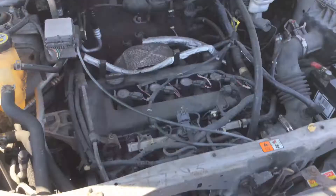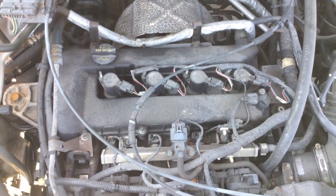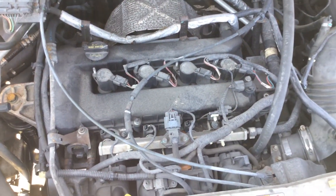Motor sounds really good. 4-cylinder, 2.3 liter. Should be good on gas.